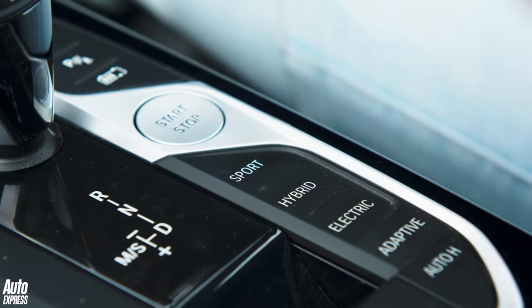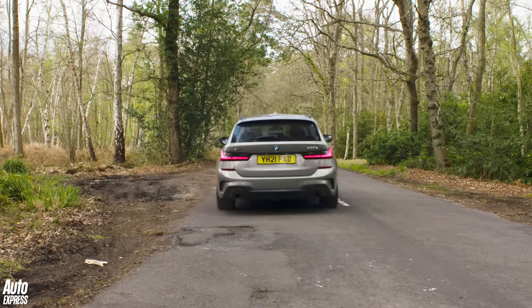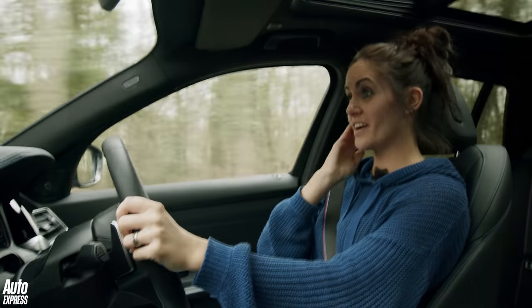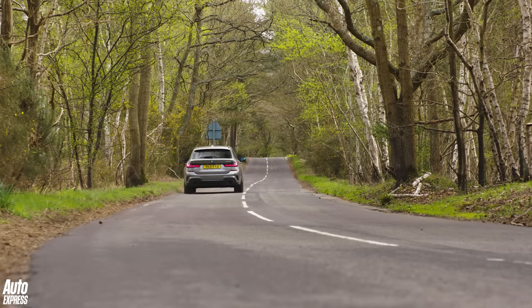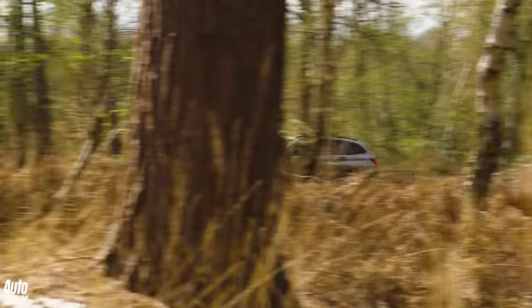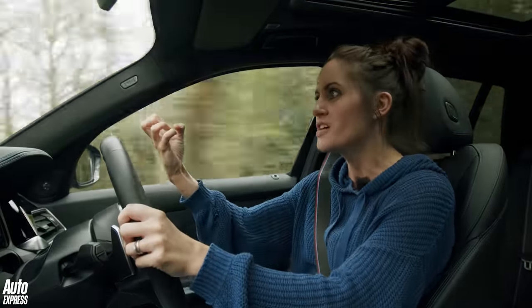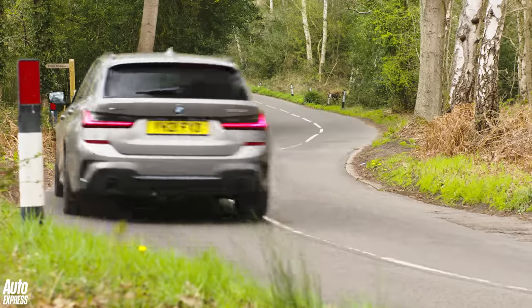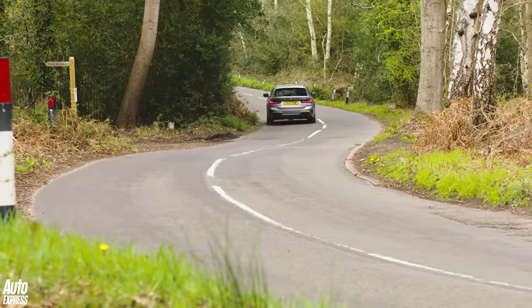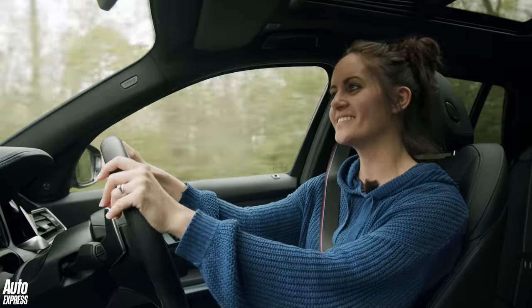I'm going to put it in sport mode — everything turns red, I love it. That is 420 Newton metres of torque that just shoved me back in the chair. It gives you 10-second bursts of extra boost at 288 brake horsepower, which gets you 0 to 62 in just a smidge over six seconds. Straight-line speed — you're just fine in this.